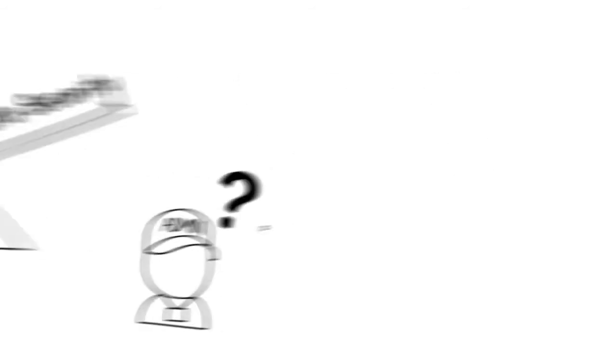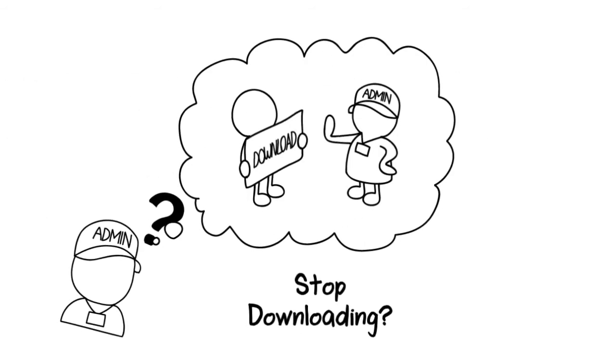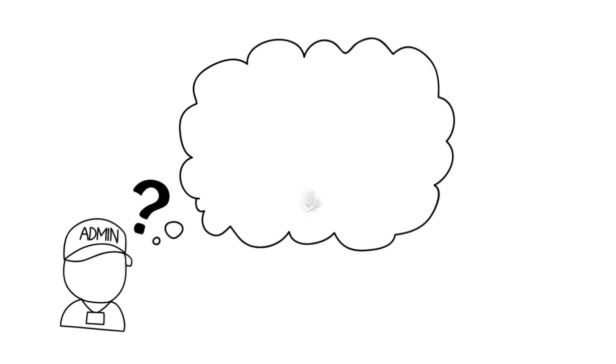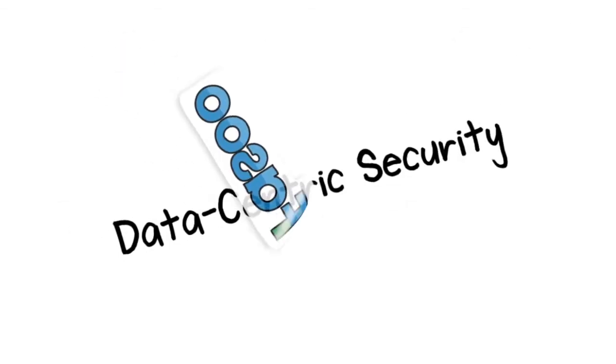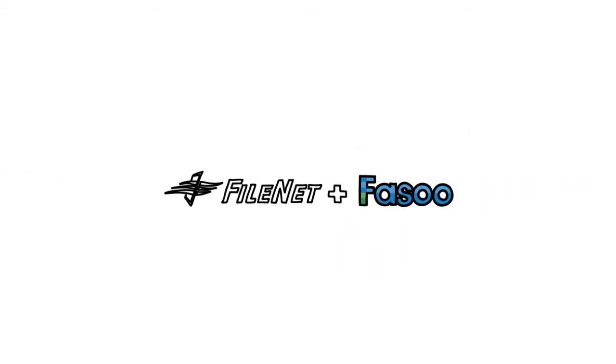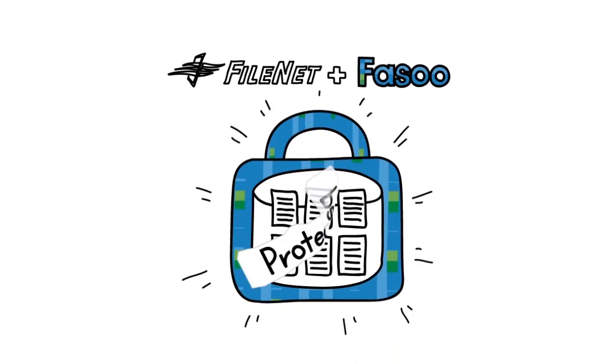So how do we balance it out? Stop users from downloading documents? Trust users and pray for a miracle? Not the right answer. Data-centric security is the answer for this problem. The FASU integrated FileNet solution can probably answer all data security questions we've discussed so far.